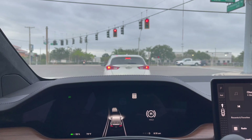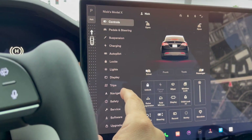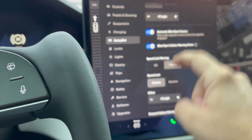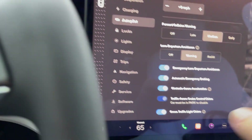Just something to keep an eye out for. To turn this feature on, you simply go to your controls, then go to autopilot. Scroll all the way to the bottom and green light traffic chime is right there. Make sure it's activated and you're good to go.